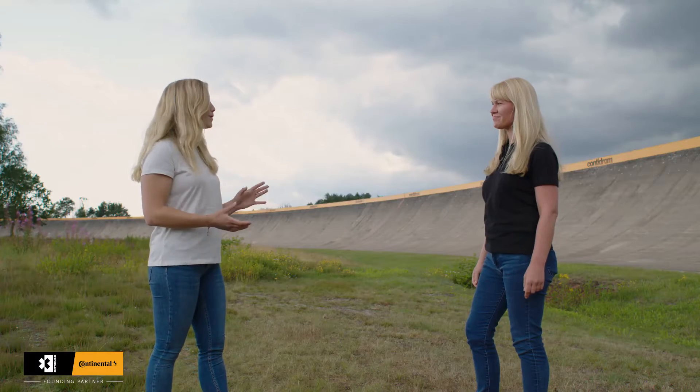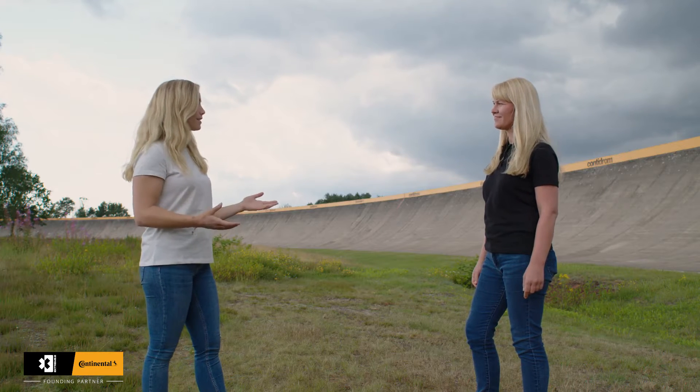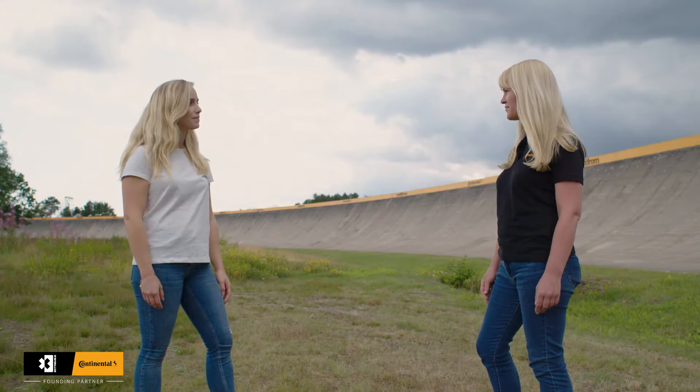Sandra is the project leader for Continental's Xtreme E project. Our journey started approximately a year ago with a meeting, but the project actually started one and a half years ago when we got a phone call from the Xtreme E team asking if we wanted to be part of this project. Xtreme E is a project where we can not only showcase the performance of our tyres but also our latest technologies.